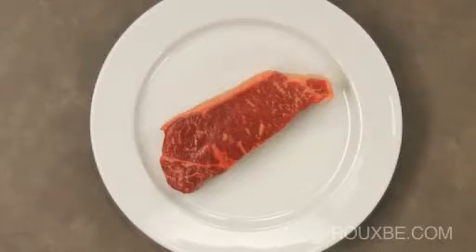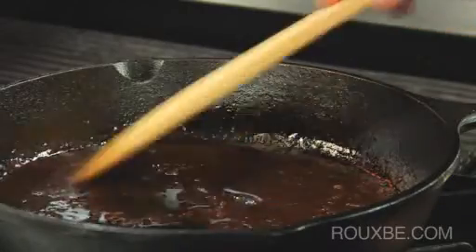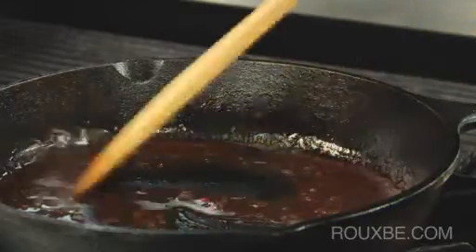New York steaks are more uniform and clean-cut than ribeyes. They are also very tasty steaks, but because they have less fat, they are not as rich in flavor. These steaks pair well with rich sauces and various sides.